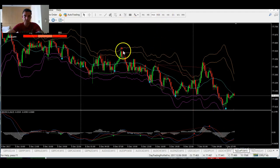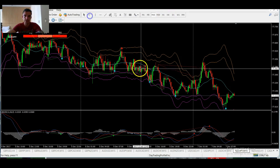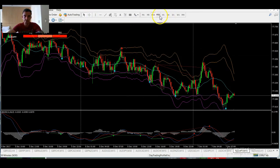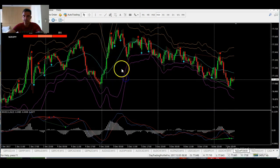USD/CHF and NZD/JPY — again, all bearish. We're only looking to sell these markets. You can see some nice sells this week — one yesterday, and it's been dropping 50–60 pips from there. Today we actually got one there as well. Nice sell signals all week, just going with the higher time frame trend, all bearish, and a nice drop to the downside.